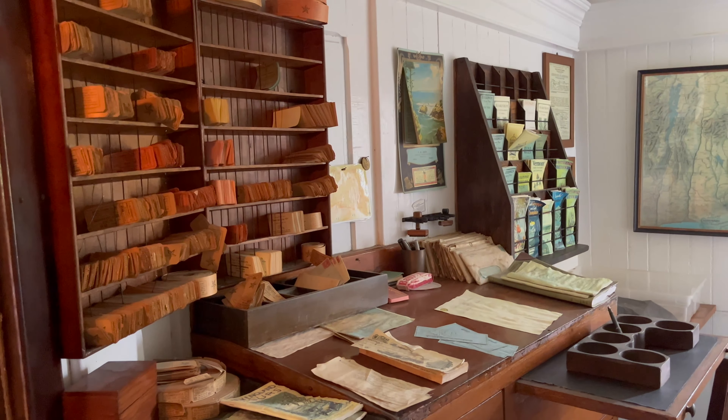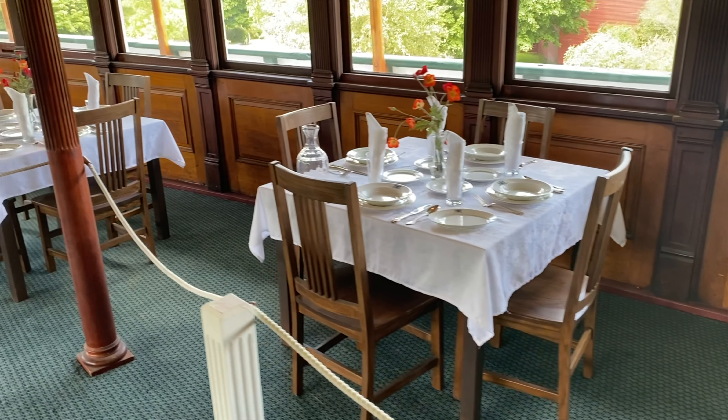Today, the boat portrays life on board in 1923, and listening stations provide first-hand accounts of work and travel. And this is where that happens. This is the huge steam room, where you can see that the steam engine was built in Hoboken, New Jersey. Yay for Hoboken!